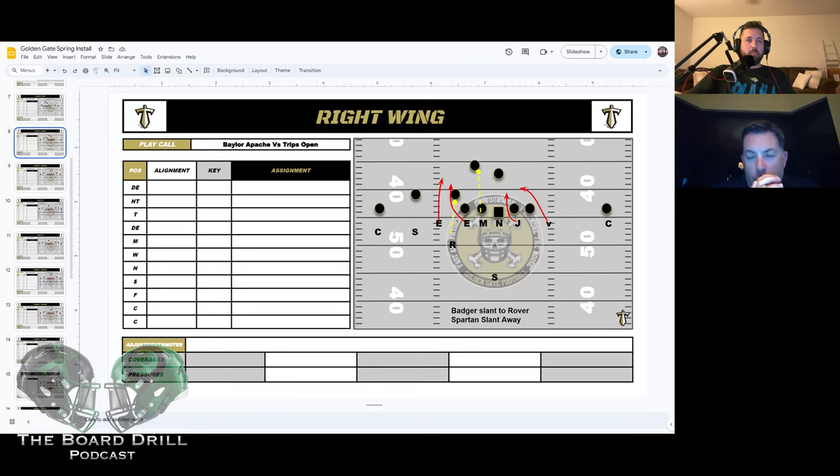This is our Badger call. Any time we get a Y — on the ball, off the ball, any type of attached trips, or 11 personnel — we take our rover and put him on the wing and play cover one or bracket. We slant everybody to the back — Badger Spartan away. The Mike is alerted on a swing to take the back. It's a little unorthodox, but we'll put both ends on the same side, Mike goes away from the Jack, our nose, our viper, and then we stem to this look a lot.